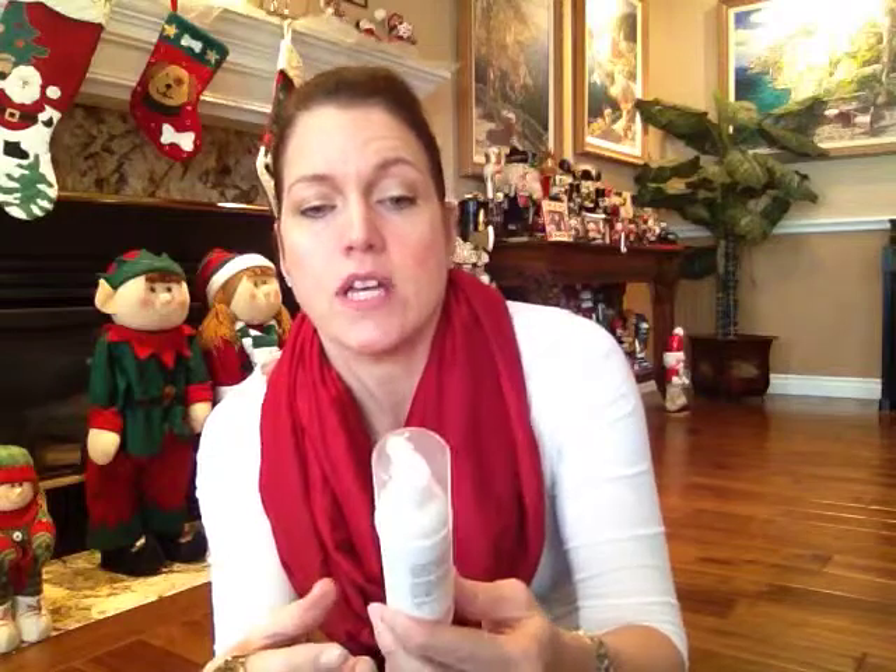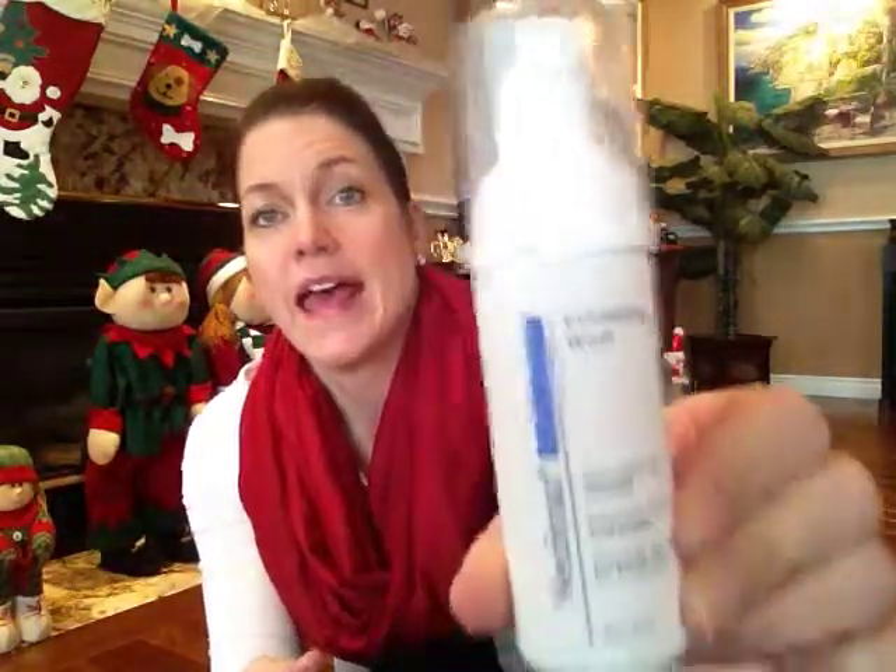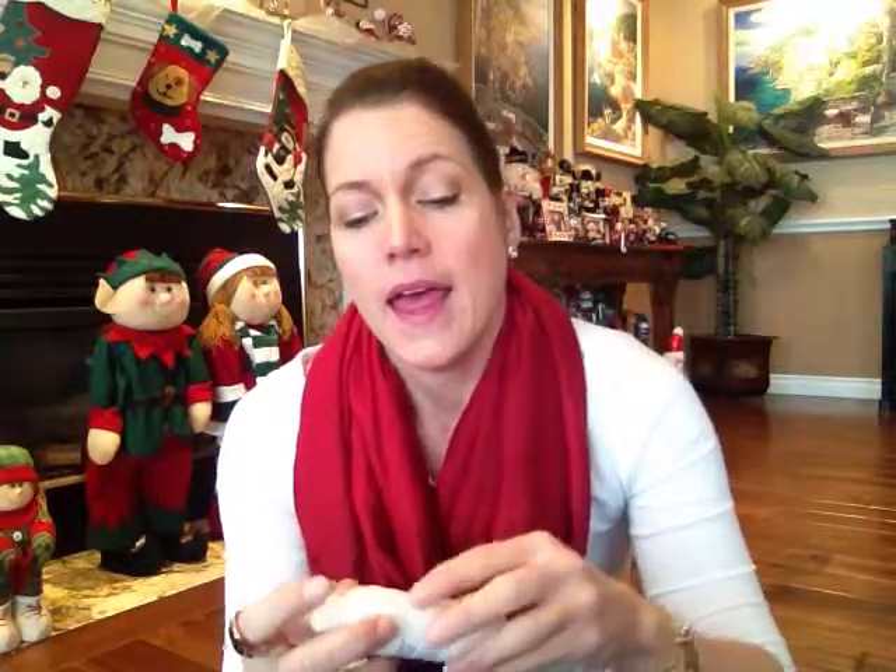By Neostrata we got an exfoliating wash — stimulates cell renewal, enhances texture and clarity, and prepares the skin for treatment. So it must be like a face wash. I'm excited to try this because last month I did get something else by Neostrata — it was like a serum and I really liked it. I'm not sure I saw results because the sample only lasted me about a week, so you can't tell if it's reducing fine lines. But I really liked the texture and the way it absorbed. I've been playing with the idea of ordering full size but I keep getting so many samples that I feel I need to use those up first.